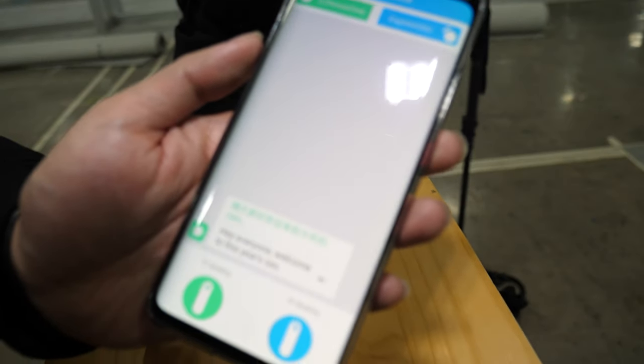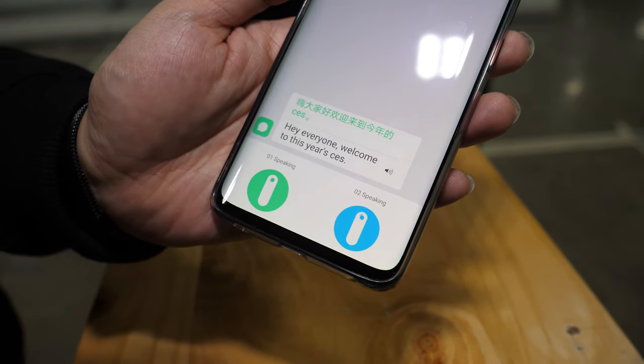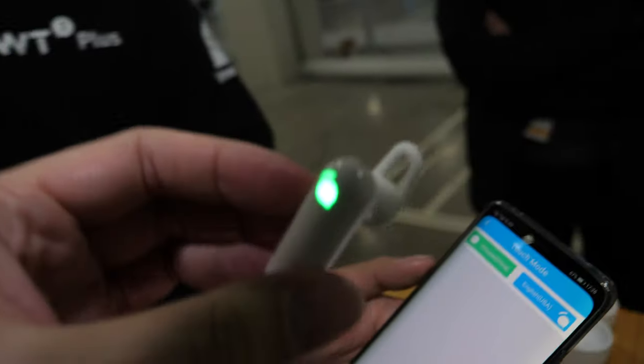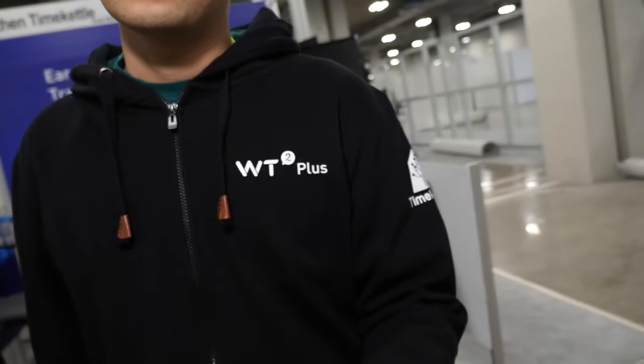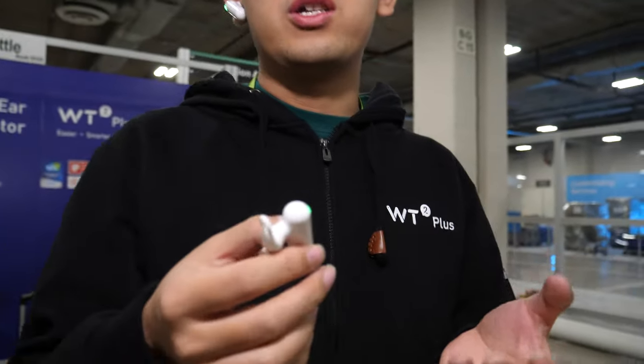Hi, everyone. Welcome to CES. Hi, everyone.